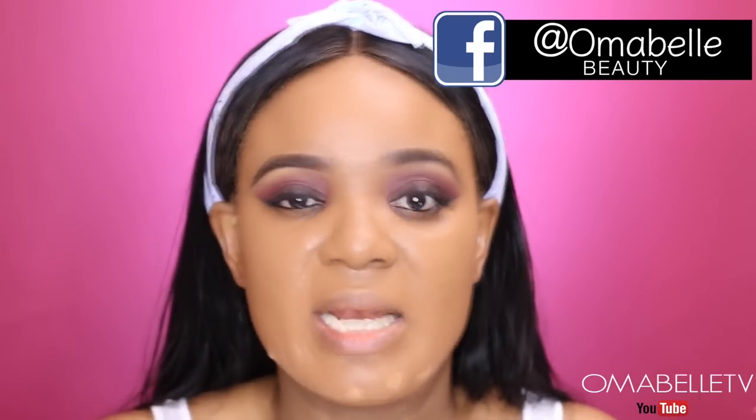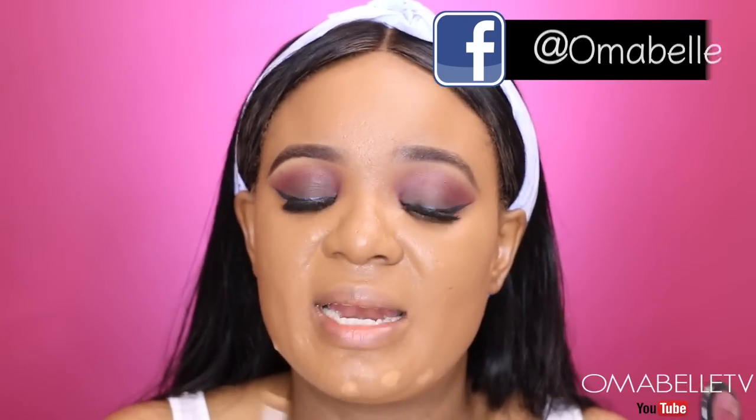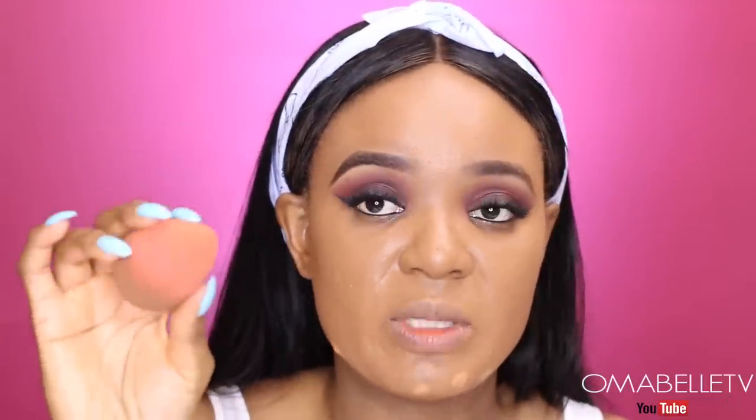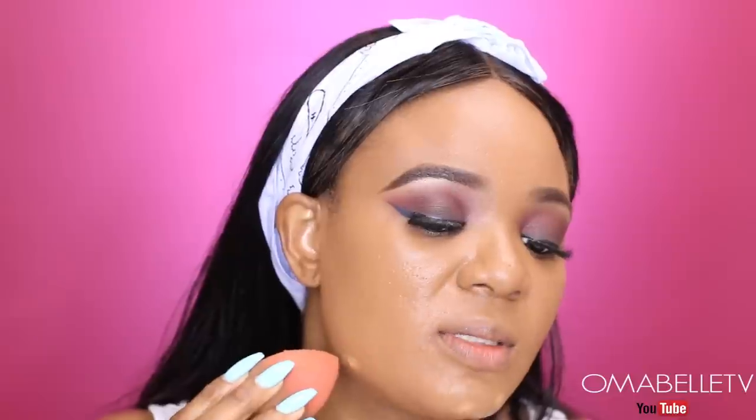A tapping motion should be your friend when you have a problematic skin, because that is the only way you can apply your foundation, concealer, and powder and make it stay on your skin. I'm still going to go in with my beauty blender, but now I'm just using the tip to blend out the sides of the concealer.